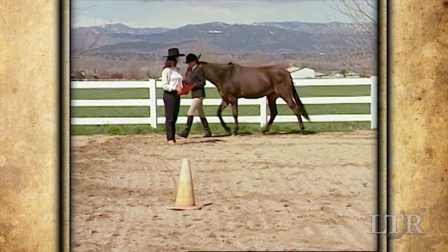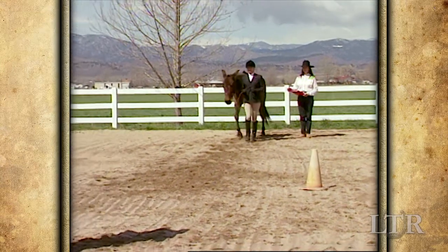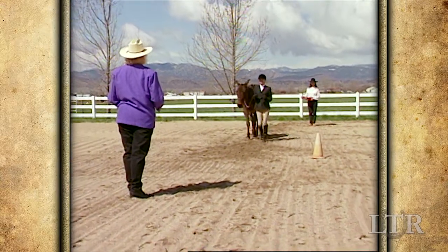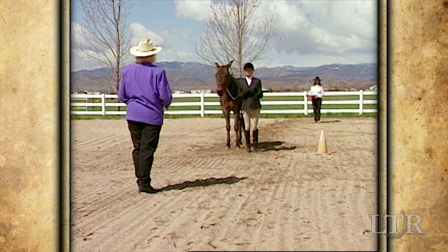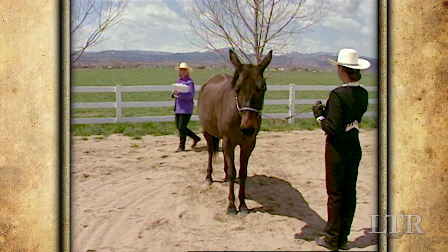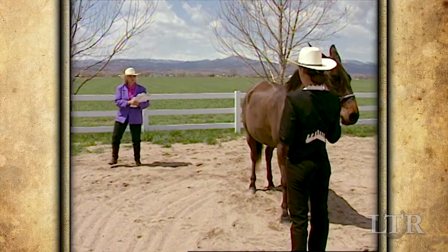Here's a common showmanship pattern. When signaled to walk toward the judge, move out of line in a brisk alert manner, aiming your equine and not yourself at the judge. Halt an equine's length in front of the judge and set up. While the judge inspects your equine, change smoothly from side to side using the quarter system as the judge circles.